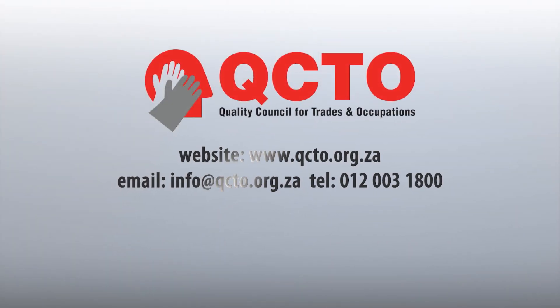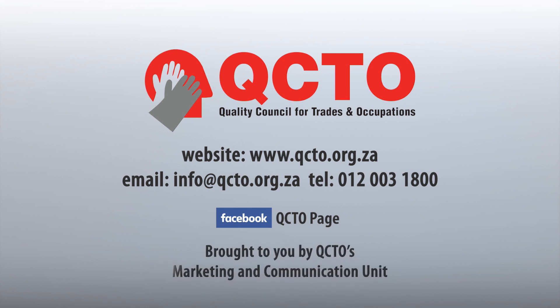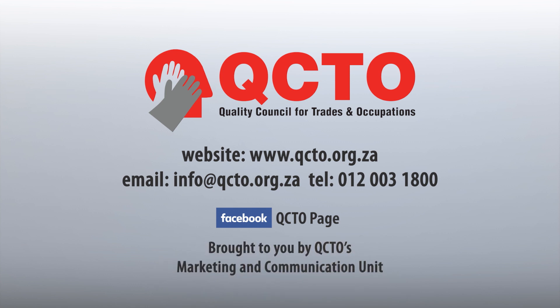For more information about this qualification, log on to www.qcto.org.za, enquire at info@qcto.org.za, call us on 012 003 1800, or view our Facebook QCTO page. This video is brought to you by the QCTO's Marketing and Communication Unit.